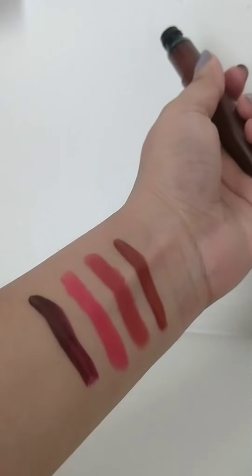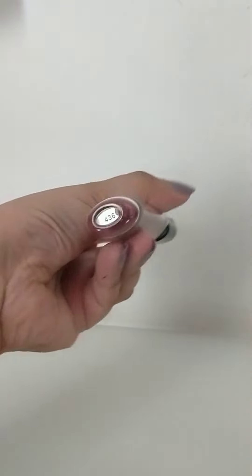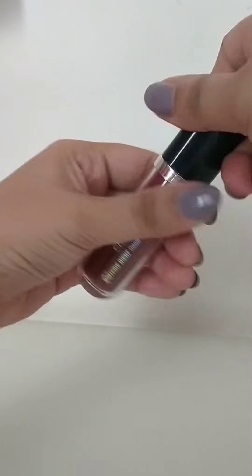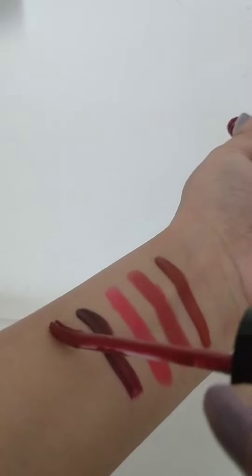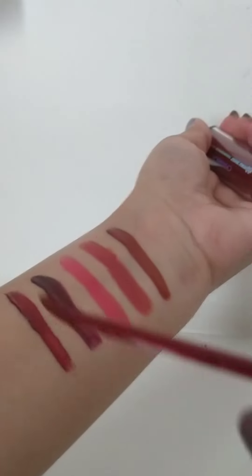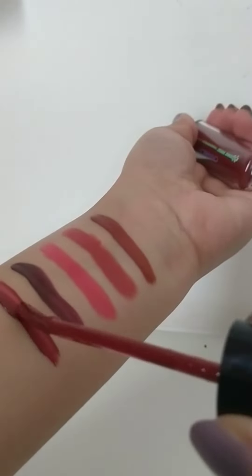The last one I have is my Chambord lipstick in the shade 436. This one is a mix of tomato red, maroon, and brown. This one is perfect for nighttime when you want to rock any dress or any outfit.